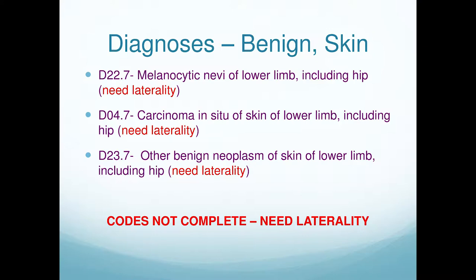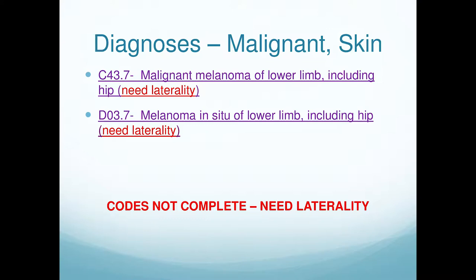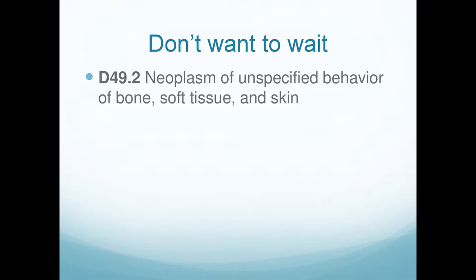If you don't like waiting and want to drop your claim the day of service, you can use the unspecified growth code — D49.2 — for a growth you don't know yet. That's actually the code I use most frequently because our hospital wants bills dropped the day of service, so we can't wait for the PATH report to bill it.